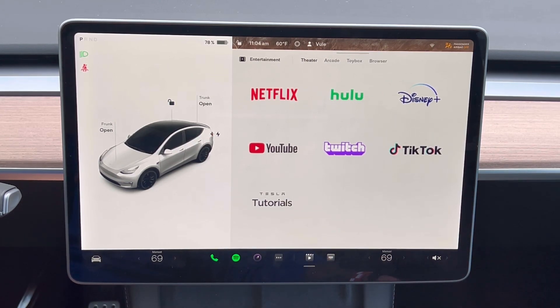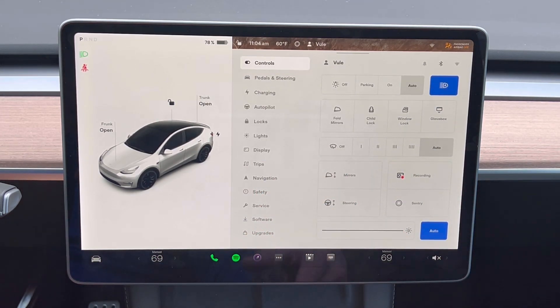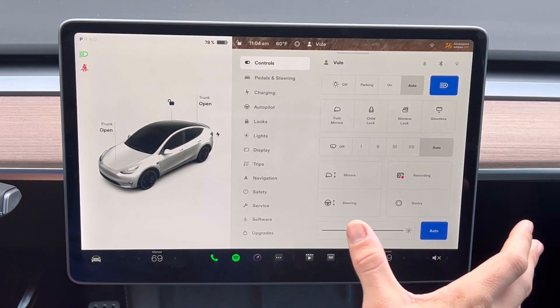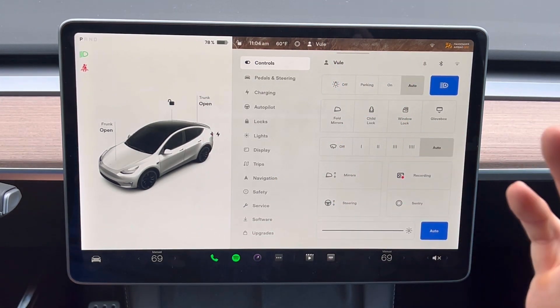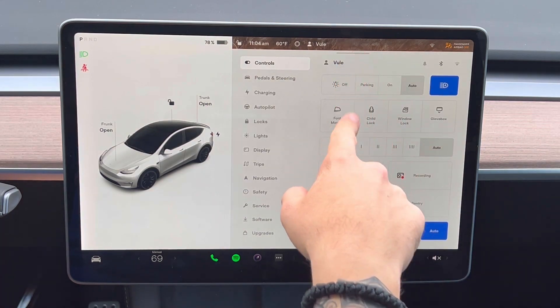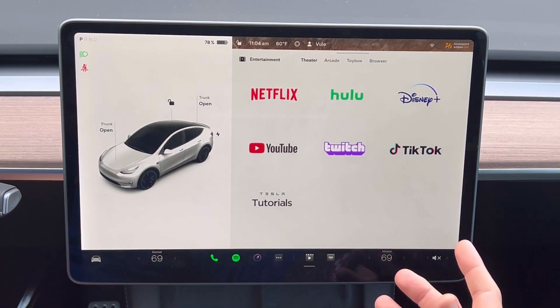Just looking at the settings here — this is a 2022, delivered on February 4th, a new build. This one includes the AMD chipset, and if you look at my previous videos you can see all that information there.